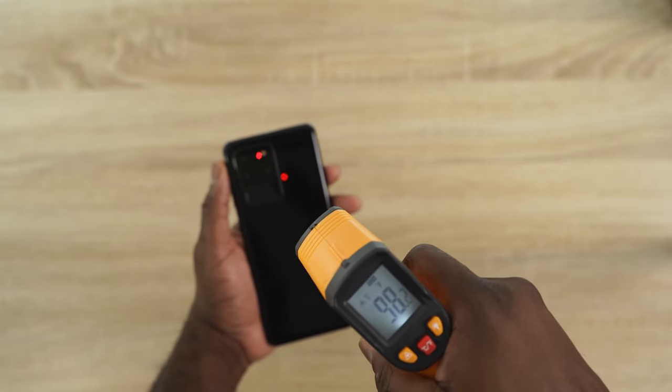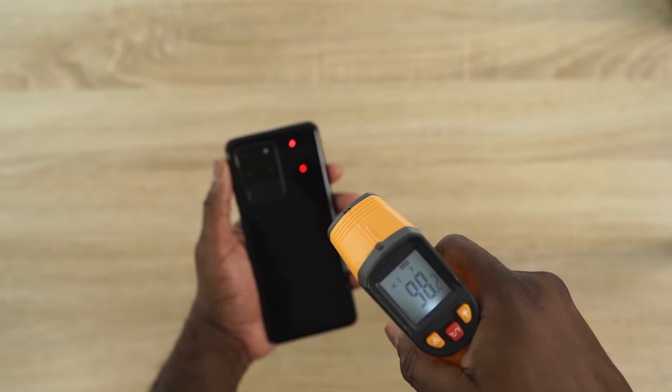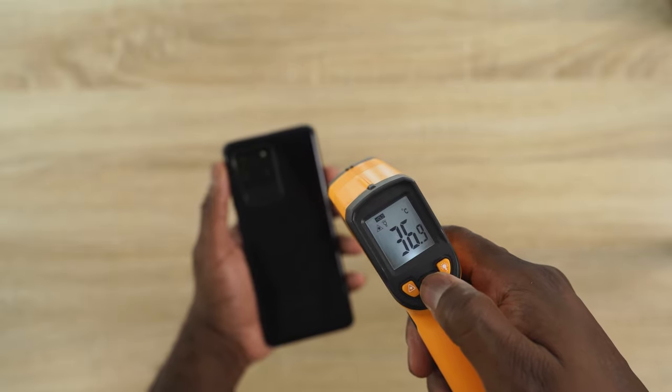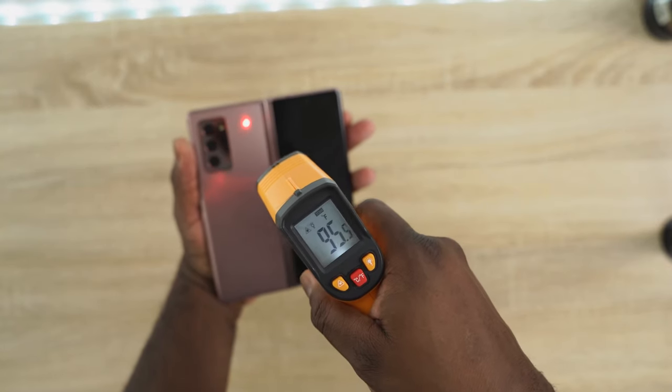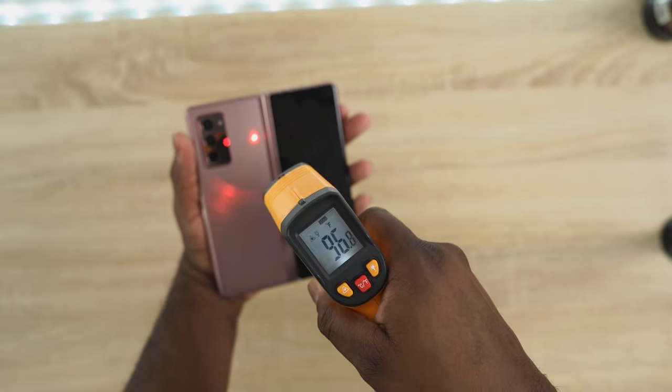The S20 Ultra came in at about 98 to 99 degrees, which I was quite impressed by. And the Z Fold 2 — if you're going to be the most expensive device, you'd better have the best cooling — came in at about 97 degrees. I was really happy to see that, and I think it gives you a good sense of what you're getting from each device.